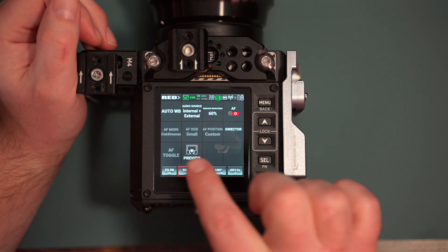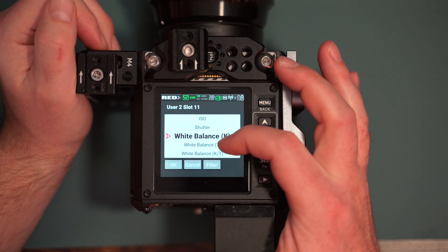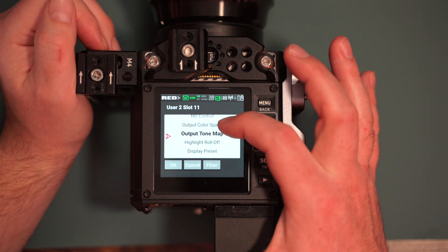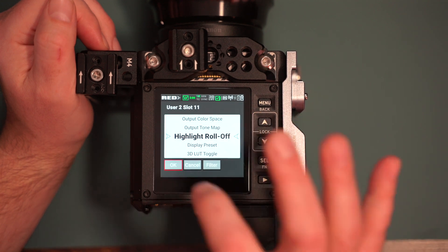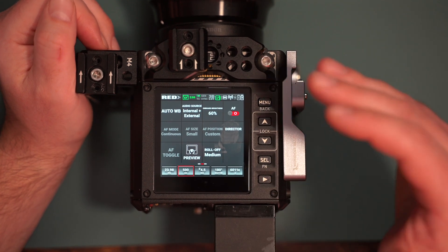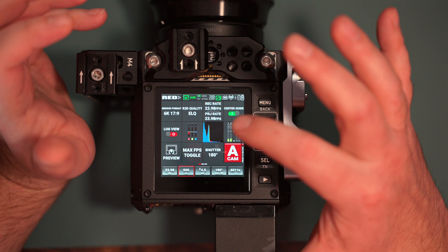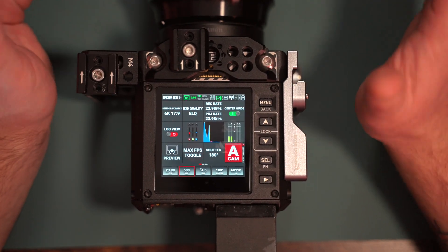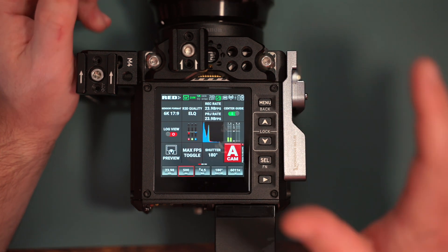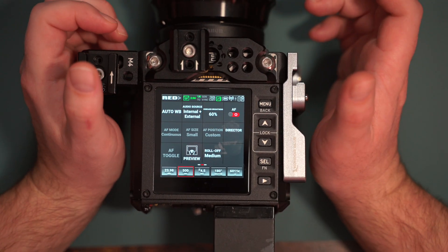To add new functions to the user page slots, you hold down on an empty slot and you get a lot of options. For example, if you want to add highlight roll-off, you click OK and now you can change your highlight roll-off right there. It makes it super quick, and if you have a screen or your phone mounted, you're not missing the actual preview window. You can use this screen for all the options and monitor your footage with your phone or SDI monitor. This added some more life to this camera so people don't feel like they have to upgrade to the Komodo X.